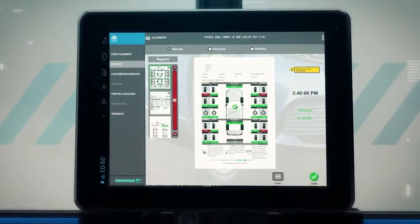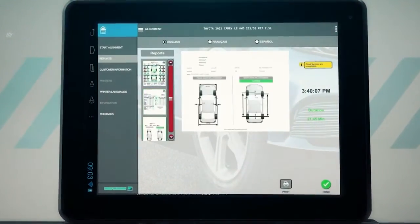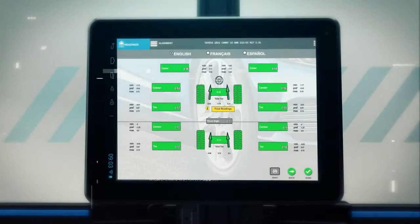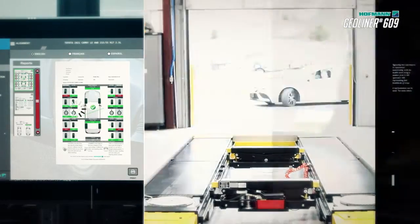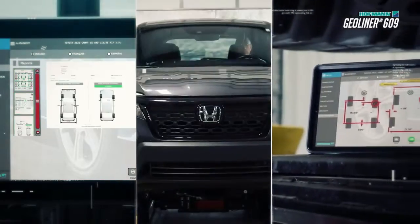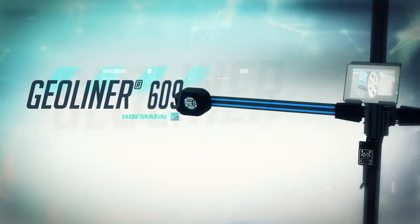A detailed report validates that the alignment has been completed and is ready to share with customers on virtually any device. Add more services, reduce cycle time, and perform core wheel alignments with the Geoliner 609.